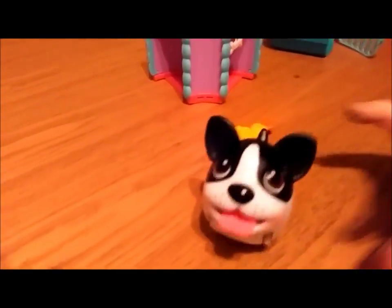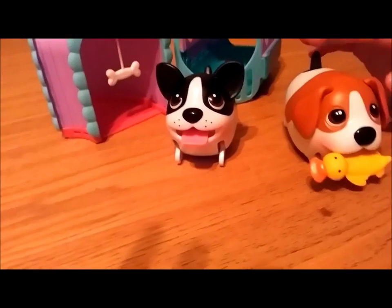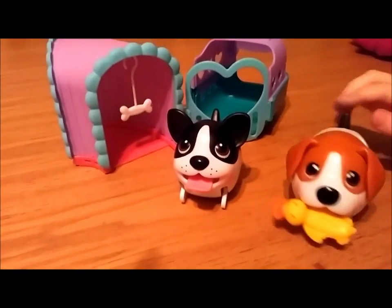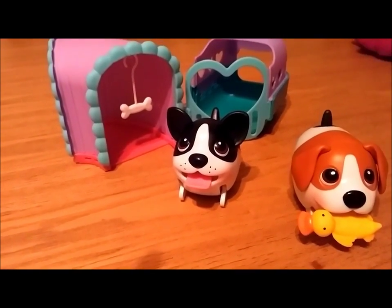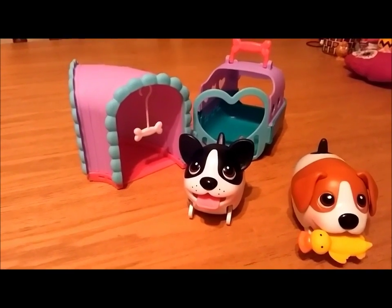He dropped his toy! So that's the chubby puppies. A toy will work with all of them, won't it? We got a toy for the other one too, but we're not sure where it is now. So that's chubby puppies — they're really, really cute. Until our next video... Bye! Bye!